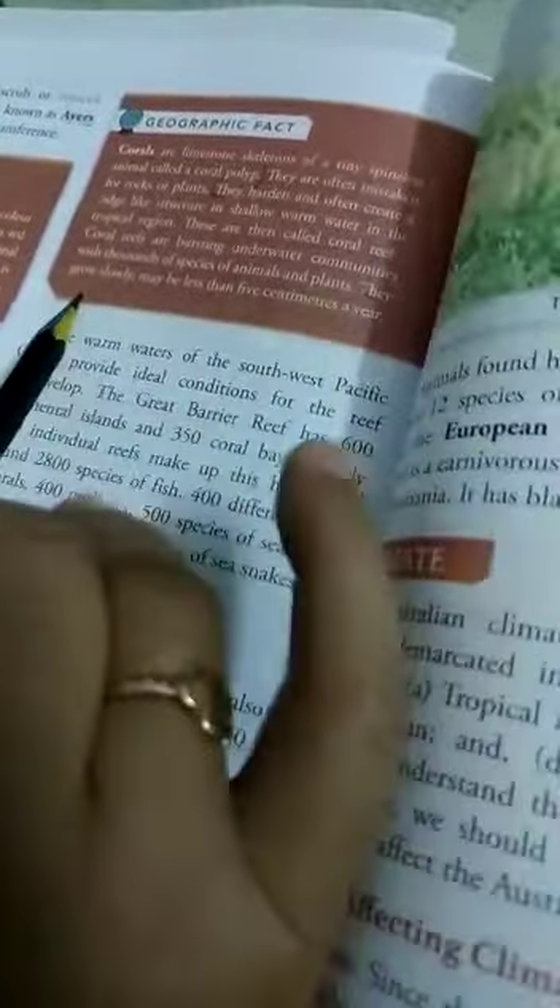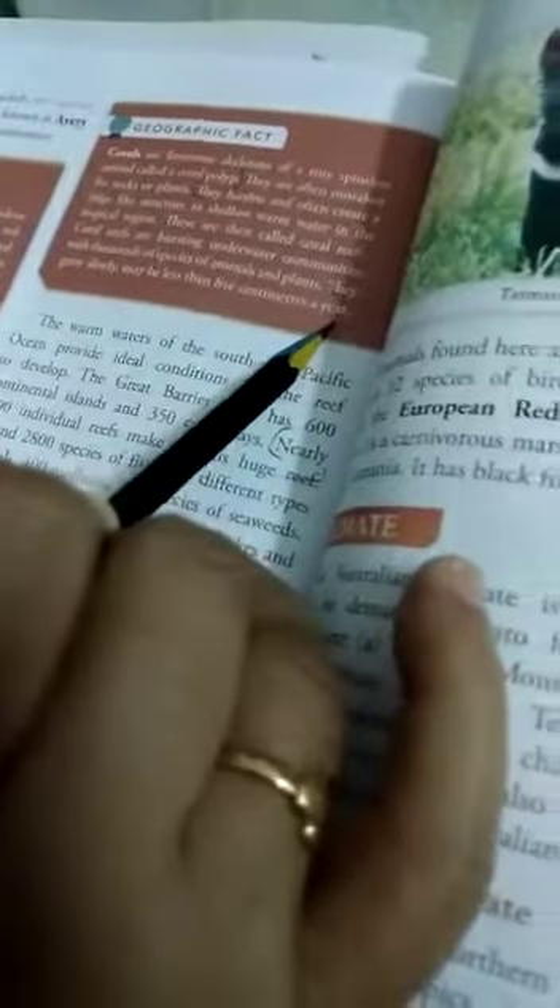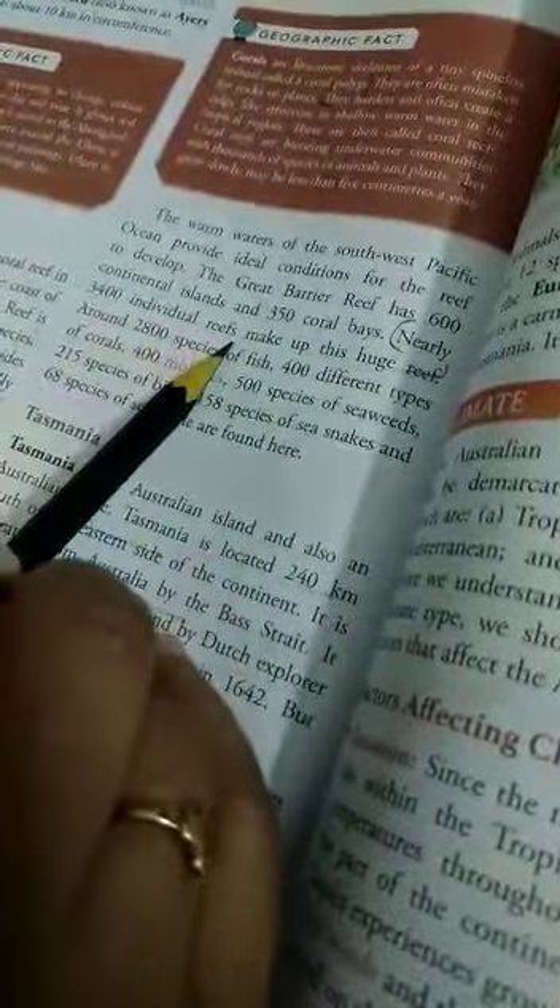They grow slowly, maybe less than 5 cm a year. Nearly 3,400 individual reefs make up this huge reef — this is the Great Barrier Reef.